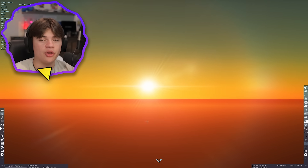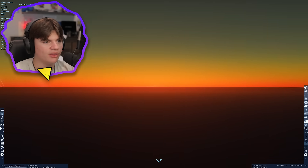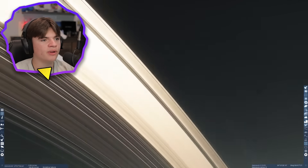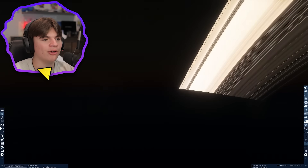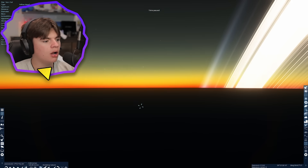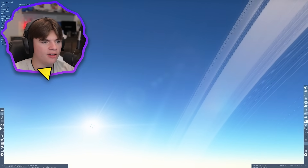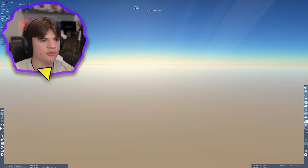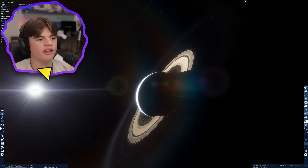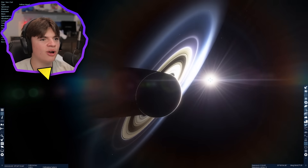It'll be dimmer the further you go out because the planets are further from the sun. There's the sunset — super orange, reddish, and beautiful — and then we have these bright rings, way brighter than Jupiter's were. Now let's wait for the sunrise. There we go — a sunrise on Saturn, very cool to see with its rings.